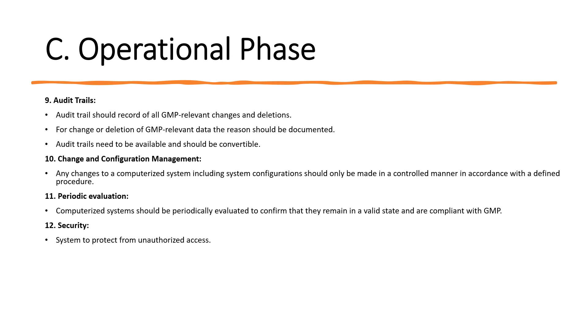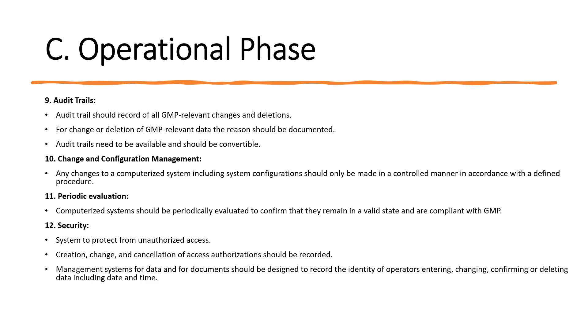For security, systems should be protected from unauthorized access using login credentials, biometrics or other access mechanisms. Creation, change and cancellation of access authorizations should be recorded, and there should be a procedure and tracking mechanism for these activities. The management system for data and documents should be designed to record the identity of operators entering, changing, confirming or deleting data, including date and time — these can be tracked through the audit trail feature.